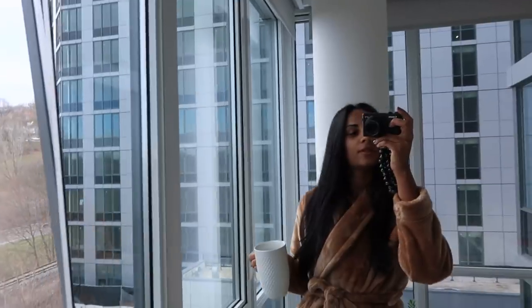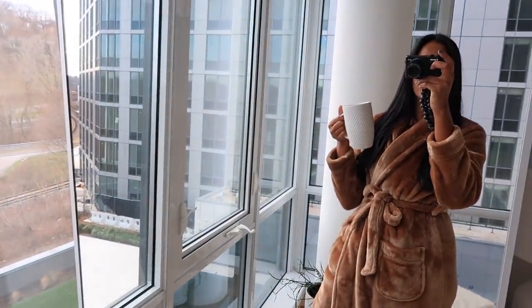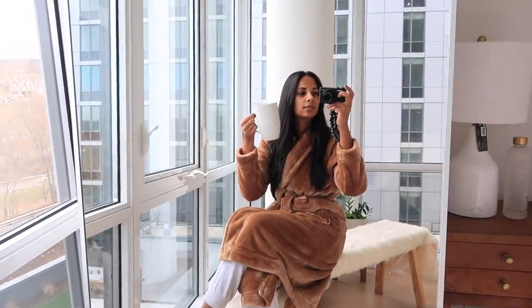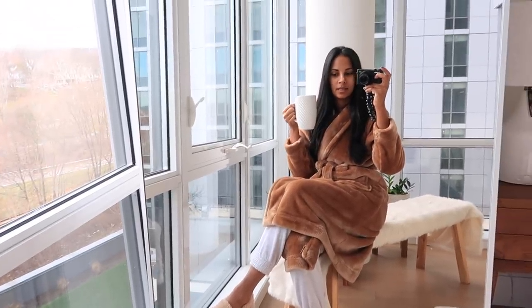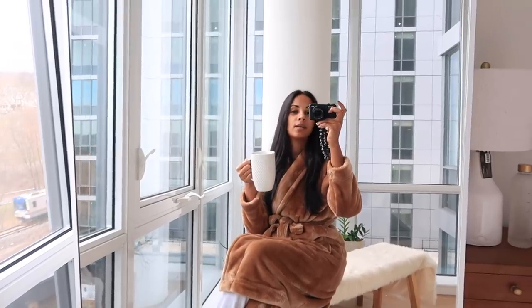I decided to move the mirror to this corner and I'm not gonna lie, I love it. Eric doesn't really like it there, but for now it's gonna stay here because it's just a vibe. Once I situate this corner I don't know what I'm going to do with the bench because it's kind of in the way now, but we'll figure it out. The train looks pretty cool when it passes with the mirror.